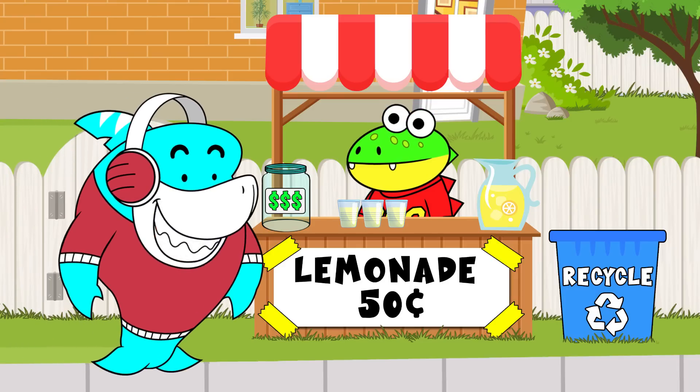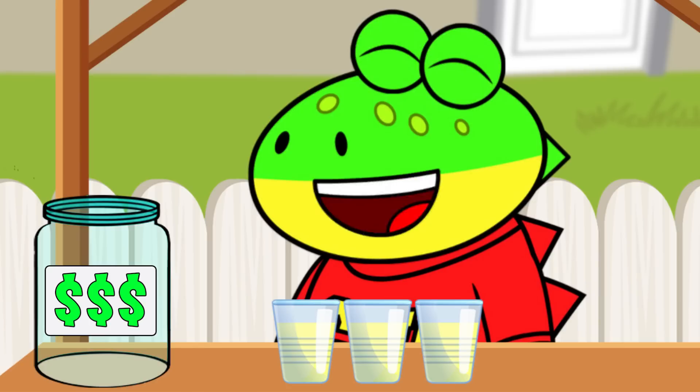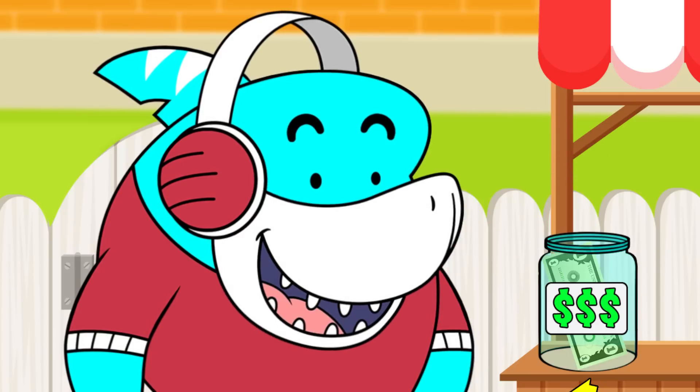Vegas, your lemonade stand is really cool! I'll take one cup, please! Thanks, Gil! That'll be 50 cents! Oh, dude, I only have one dollar. I don't mind waiting for my change.